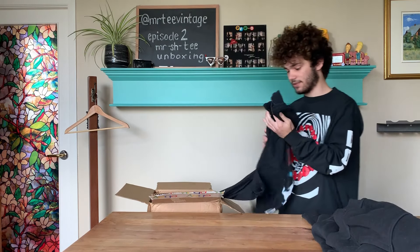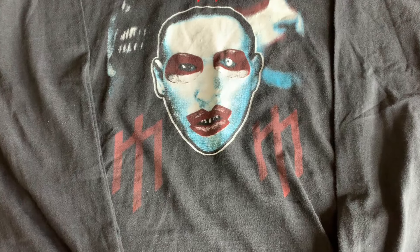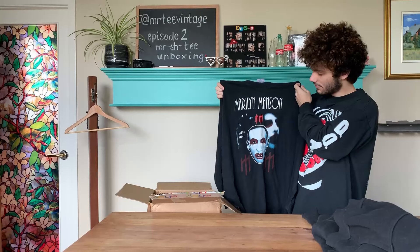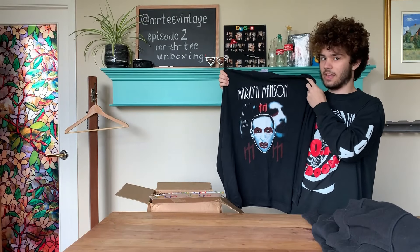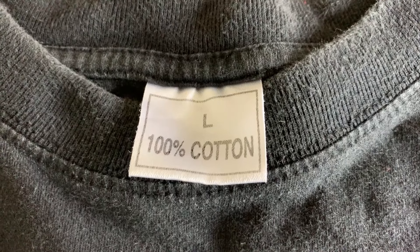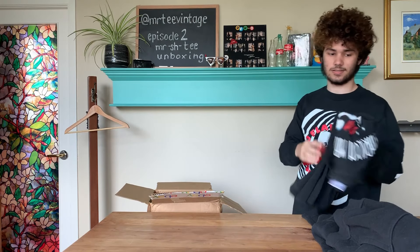Next we have this homemade Marilyn Manson tee. This looks just like someone's bad art project. I was not able to find any t-shirt like this on the internet, but I did find a picture of Marilyn Manson like this on the front, which makes me believe it was just homemade. The tag is not a proper tag — it's just a blank t-shirt. Overall it looks like it was made in Photoshop and then screen printed or ironed on. It's fake.